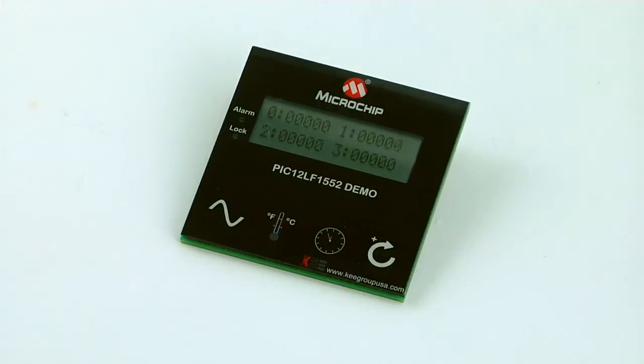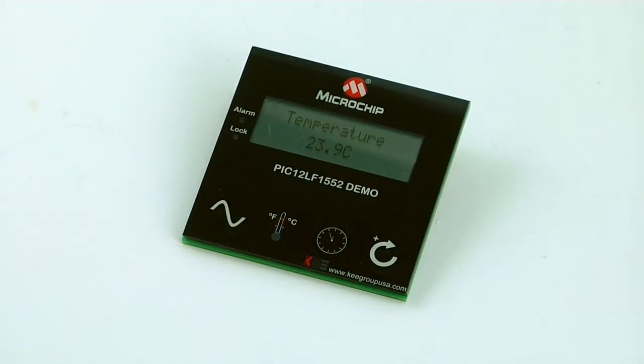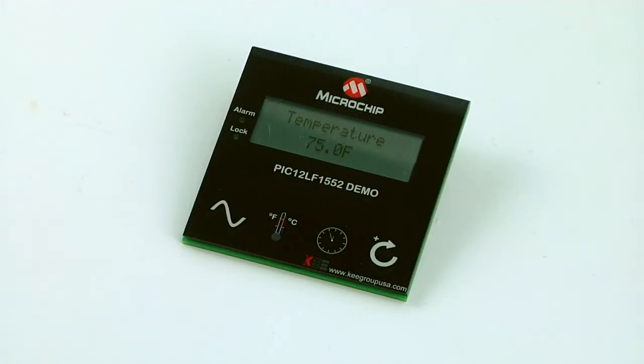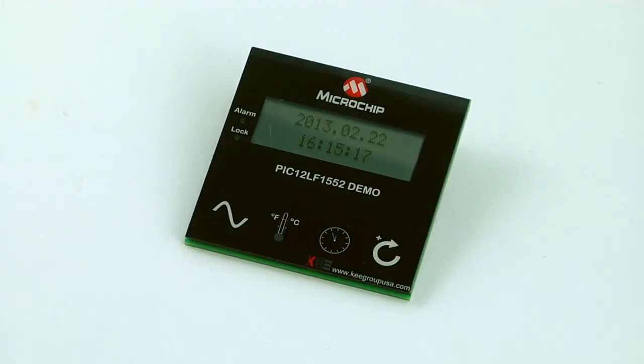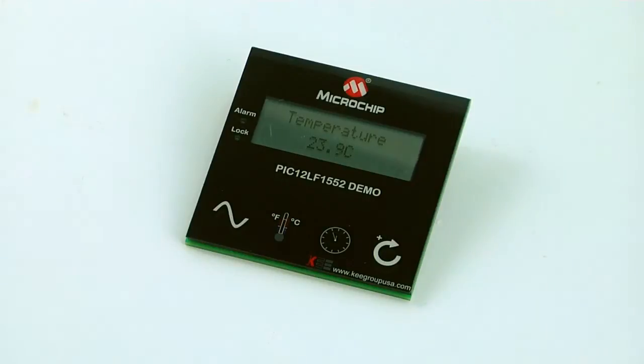This button will activate and display the ambient temperature in degrees Celsius and in degrees Fahrenheit. The next button will activate the clock mode and display the current date and time. Finally, this button will activate the automatic mode where the application will cycle through all the previous display modes.